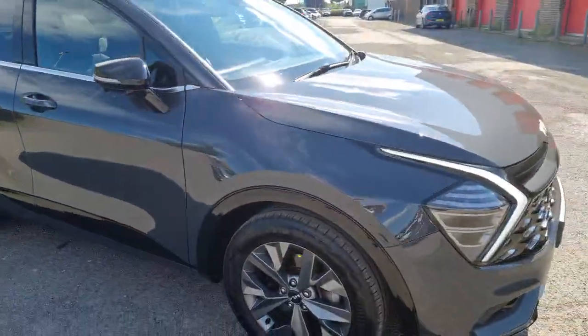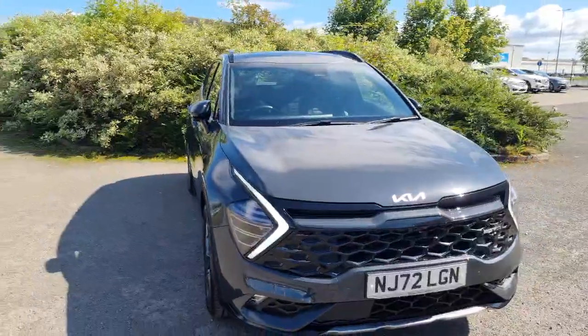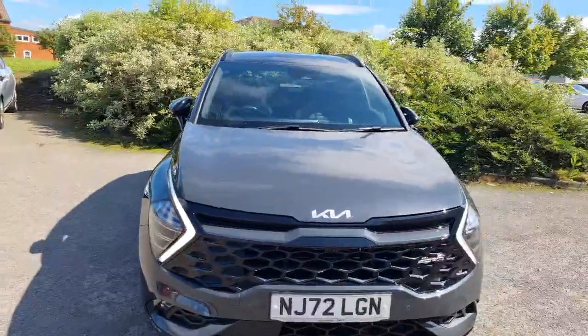So many fantastic options on this GT Line S — it's a beautiful car, really top spec, and looks fantastic. For any more information, or if you are interested, do get in contact with us here at Stockton Kia. As you can imagine, this one isn't going to be around for long.